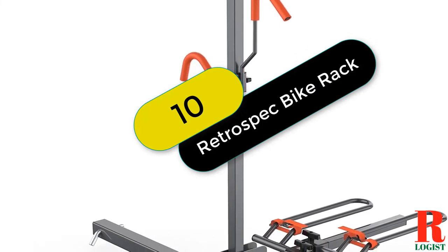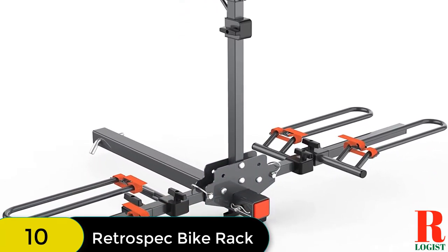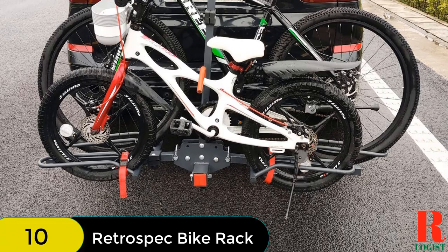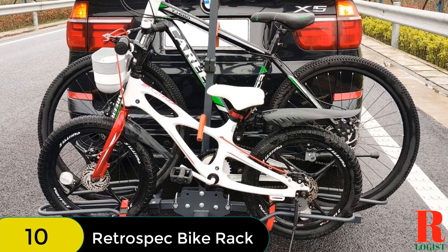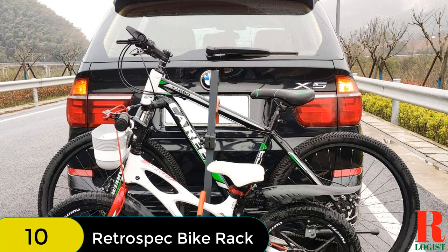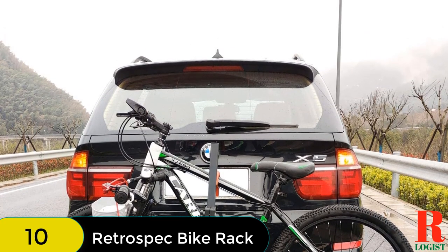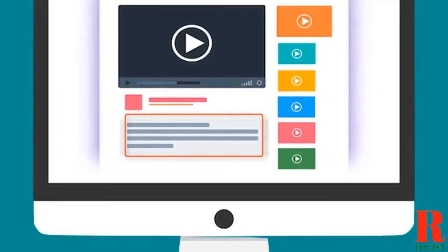And at number 10 on our list, we have the RetroSpec Lennox Car Hitch-Mount Tray Bike Rack. The Lennox 2-Bike Hitch-Mounted Tray Rack offers a custom fit for bikes with 20- to 29-inch wheels and a max load capacity of 40 pounds per bike. It is designed to fit 1.25-inch or 2-inch trailer hitches, so it will work with your vehicle. When not in use, it conveniently folds up for easy storage. Answering the call to adventure has never been easier. Check out the description for more information and the latest price.